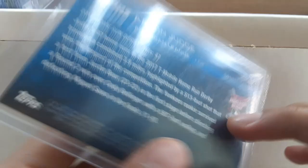Then, last but not least to complete my picks, the Aaron Judge 2018 Home Run Derby Update first card of Update, and the Topps Chrome 2019 Vladimir Guerrero Jr. rookie card. So that's basically all of my collection.